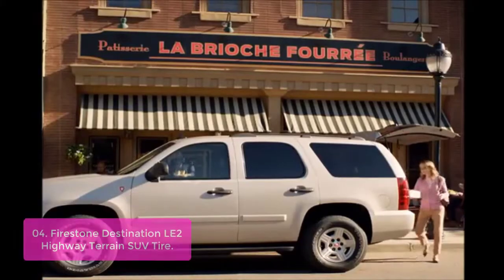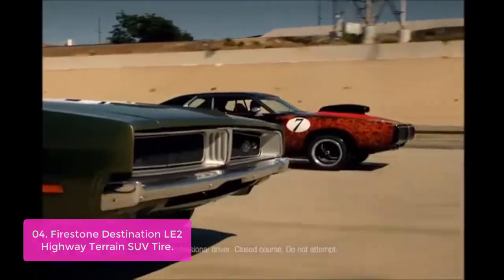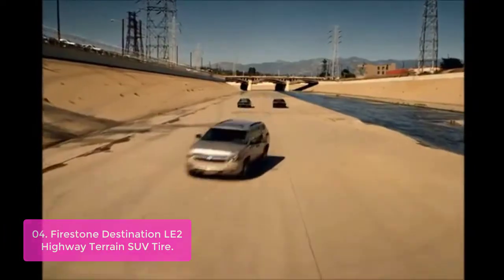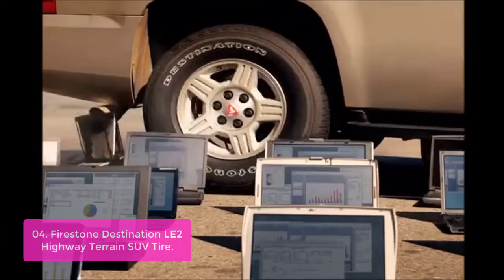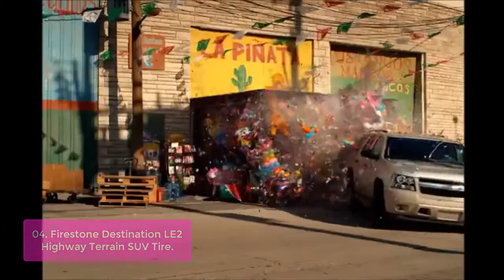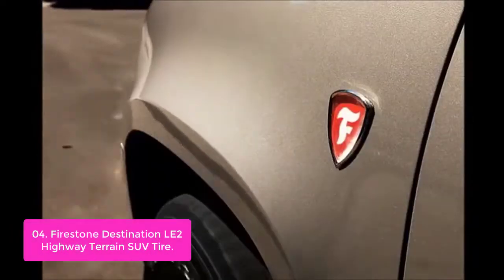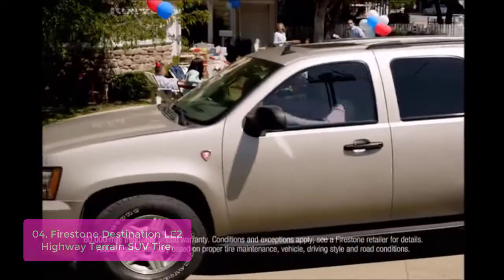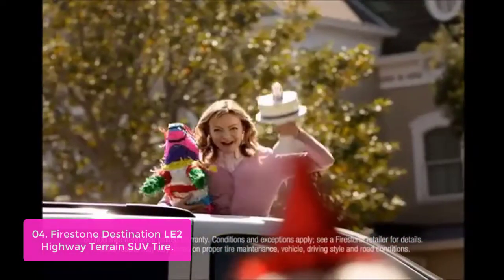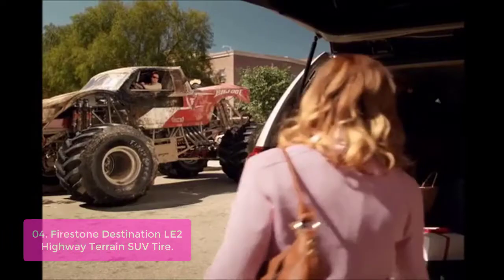Number 4: Firestone Destination LE2 Highway Terrain SUV Tire. The Firestone Destination LE2 Highway Terrain SUV tires are built to be puncture resistant and offer all-season performance whether on the highway or in off-road environments. The tire's deep grooves, zigzag sipes, sweeping slots, and stepped inside notches help improve wet and dry traction. With a combination of high pressure levels, long tread wear, and deep grooves, they provide a virtually silent ride with a large contact area.